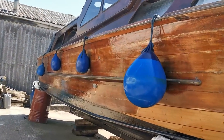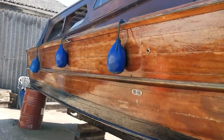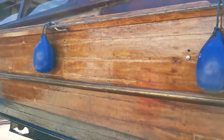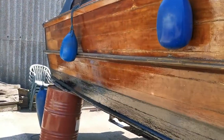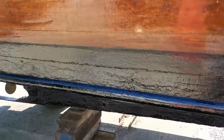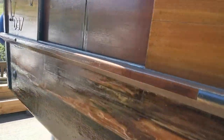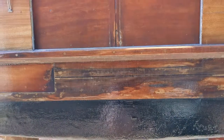Hello and welcome to Boatshed Norfolk. Today's listing is a 1960s built timber cruiser built by Loins of Wroxham. Varnished woodwork. Just a quick video tour of the outside for you, just to give you some idea of what she's about.